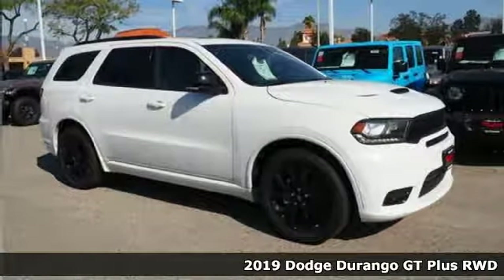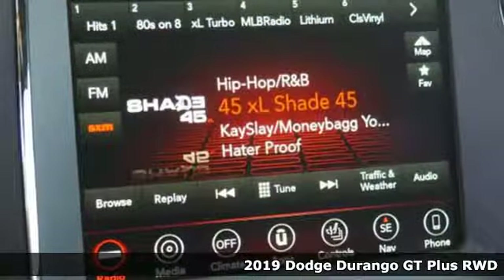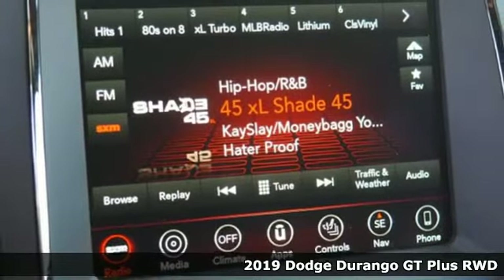Here's a new 2019 Dodge Durango. Dodge doesn't do middle-of-the-road — leave average in the dust.